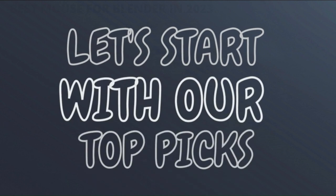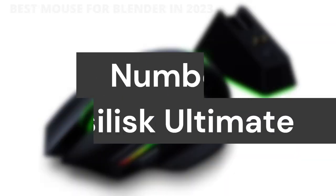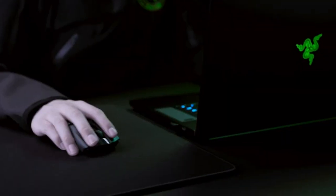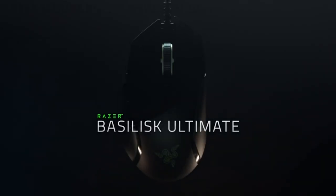Let's start with our top picks. Number 3: the Razer Basilisk Ultimate. It is 25% faster than competing wireless mice. Razer HyperSpeed wireless technology brings together extreme low latency and interference reduction for true wireless freedom.